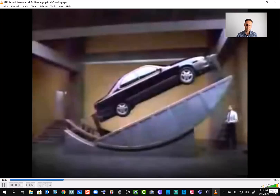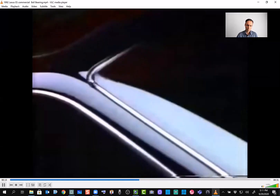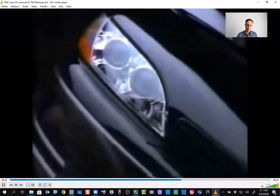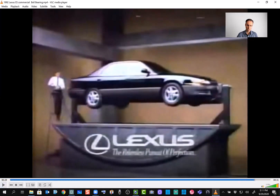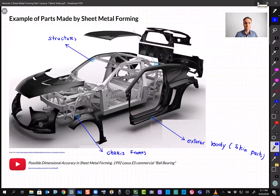At Lexus, we've achieved extremely tight tolerances between all major body panels, so not only does the ES 300 look like it's put together well — it actually is put together well. So Lexus maybe should pay me some money because I'm advertising for them. This 1992 video demonstrates the achievement of very tight tolerances; a ball rolling through the gaps between different parts was a big showcase of the accuracy Toyota achieved for the Lexus brand.